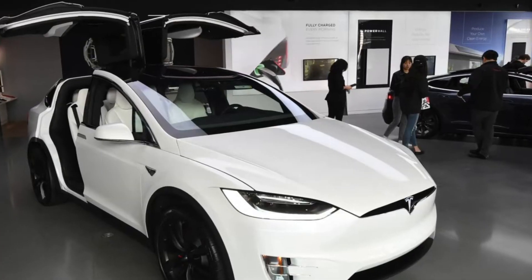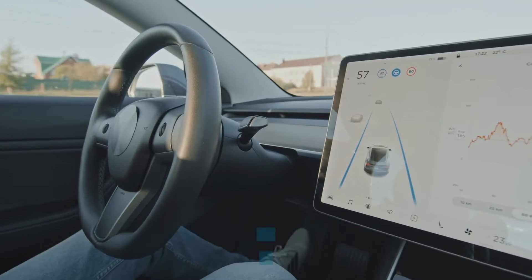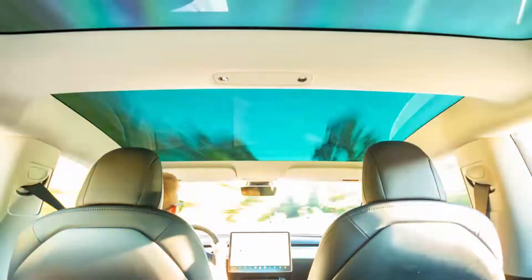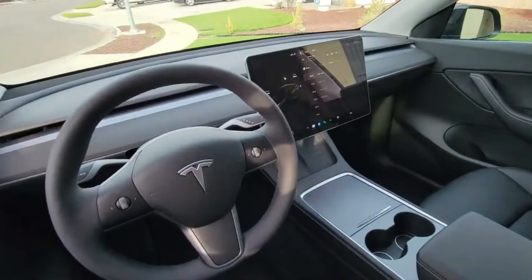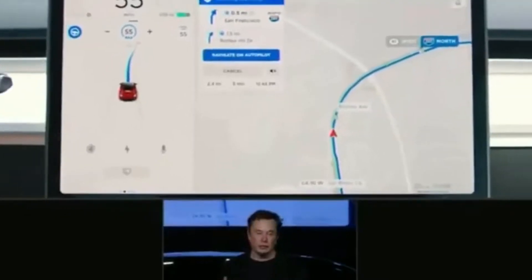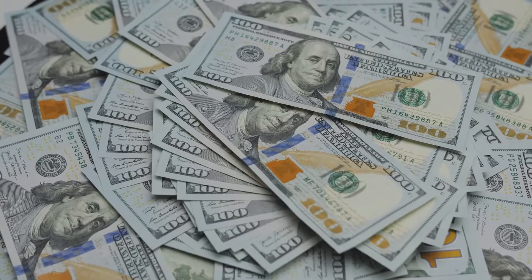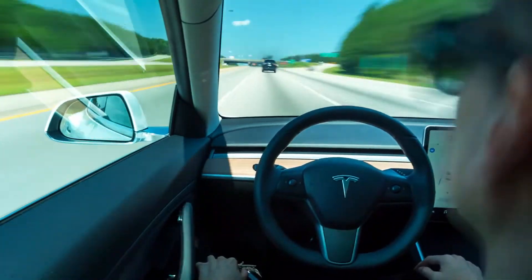According to the company, it also comes equipped with Tesla's semi-autonomous autopilot driver assist system, which, despite its name, is not intended to be used for hands-free driving. A fully autonomous system is already in beta development. Some of its functions are already available as part of the $10,000 full self-driving capability package, purchased separately.